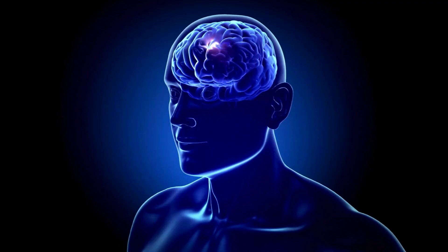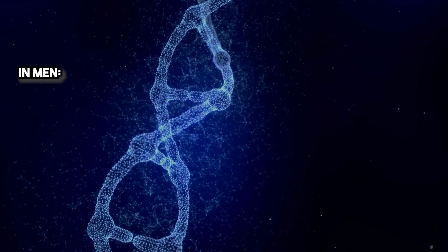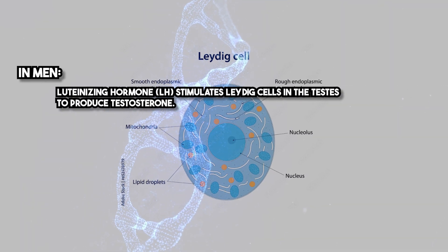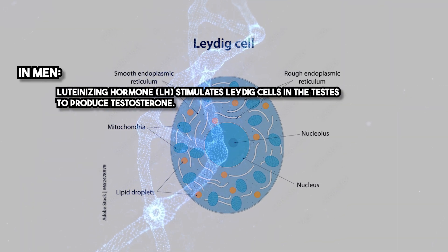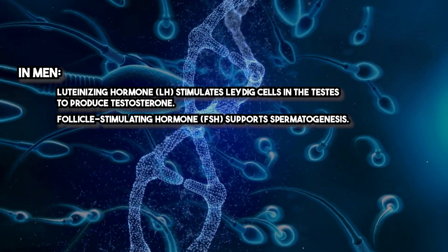Kisspeptin acts by binding to the KISS-1 receptor (KISS-1R) on GnRH neurons in the hypothalamus. This binding stimulates the release of gonadotropin-releasing hormone, which triggers the anterior pituitary to secrete LH and FSH. In men, luteinizing hormone (LH) stimulates Leydig cells in the testes to produce testosterone, while follicle-stimulating hormone (FSH) supports spermatogenesis.